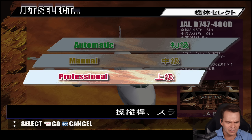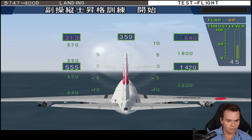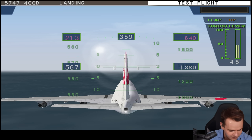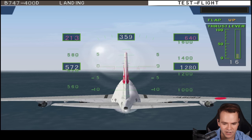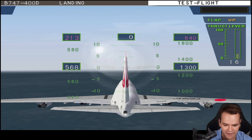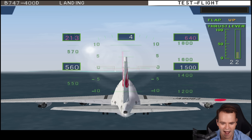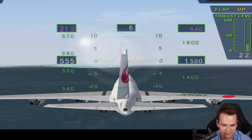Let's go ahead and try the 747 here. Let's do professional mode because I am a professional. This is the engine controls — we've got control of the engines. This is the throttle. We've got rudder controls right here. These physics are extremely not realistic.